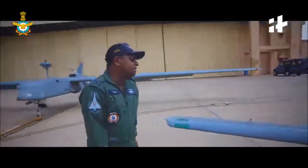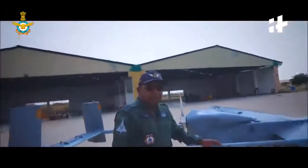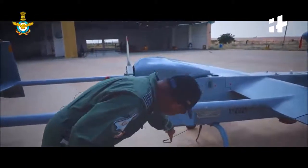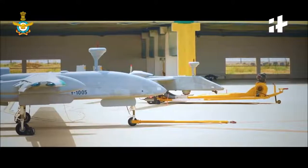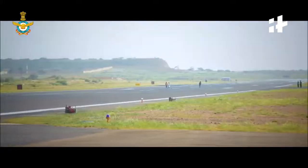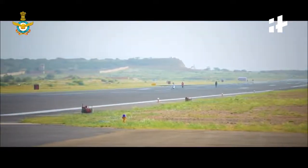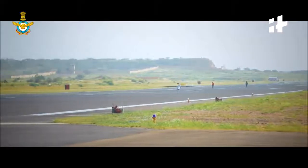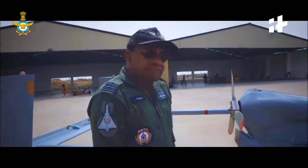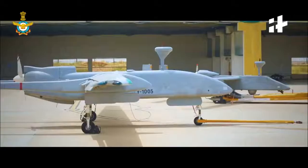Coming to the back, very typical to the Searcher Mark II, we have a hook arresting system, as you can see below the fuselage. That is mainly used after landing to stop the aircraft. We don't have any braking system in this aircraft, unlike the Heron. So we deploy cables on the runway at a particular distance from the external pilot. Once the external pilot lands, subsequently this hook gets deployed in those cables, thus stopping the aircraft.